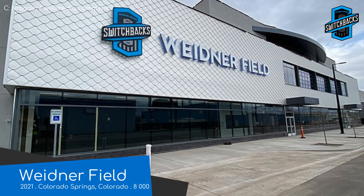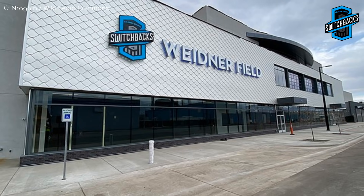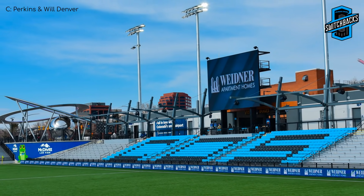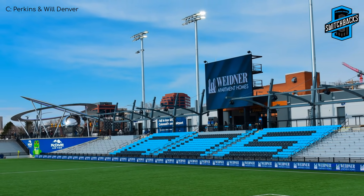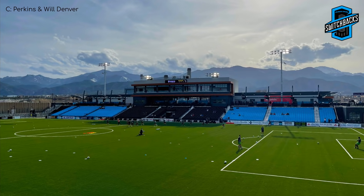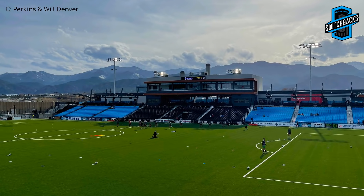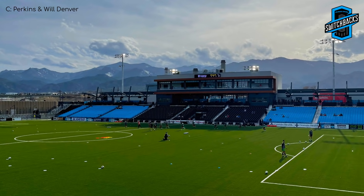Weidner Field, home to the Colorado Springs Switchbacks. It's a brand new $35 million stadium opening this year. It will have Weidner apartment buildings within view of the field — they are a part owner of the Switchbacks. The buildings do partially block the stunning mountain backdrop, but you'll still get a pretty good view from your seats.